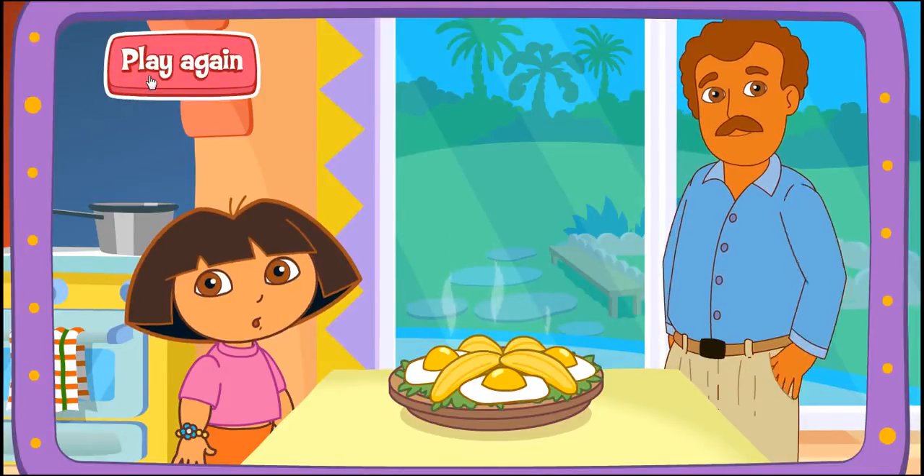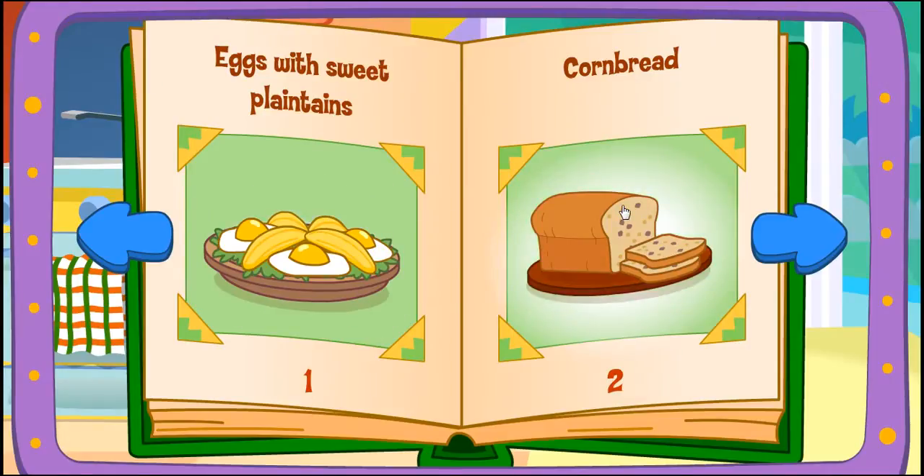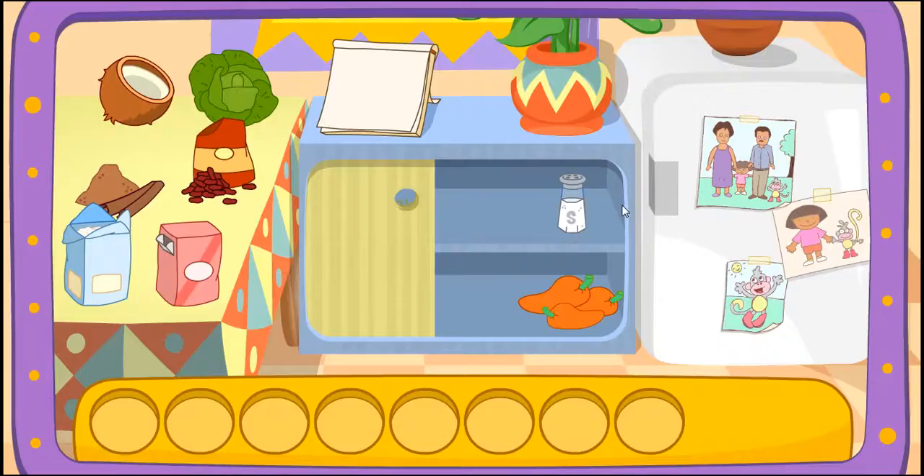Play again! Eggs! Cornbread! Oh! I like that! Do you see these ingredients?